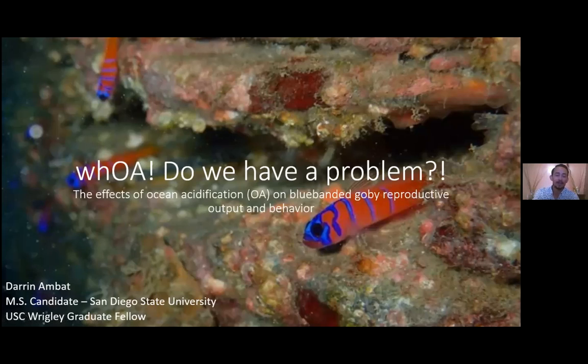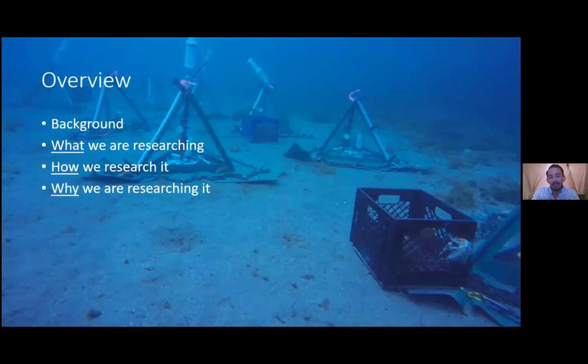Hi everyone, thank you for coming. My name is Darren Ambet. I'm a current master's student at San Diego State University, and I'm also a Wrigley Fellow this summer. Today I'm going to be talking about the effects of ocean acidification on blue banded goby reproductive output and behavior. First, I'd like to give a brief background on what ocean acidification is and my study species, then I'll cover what we're researching, how we research it, and why.